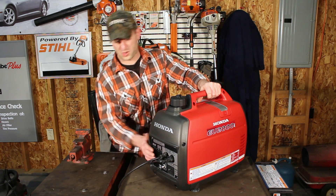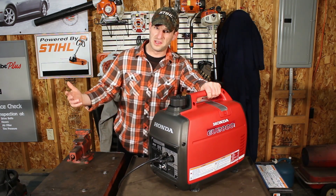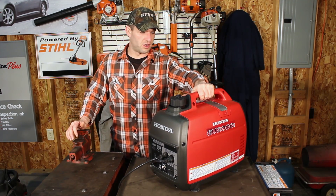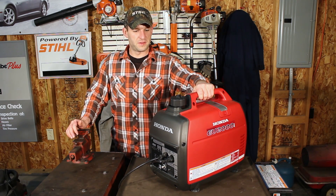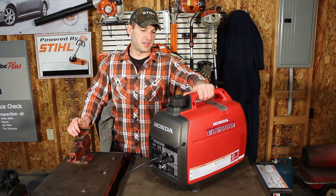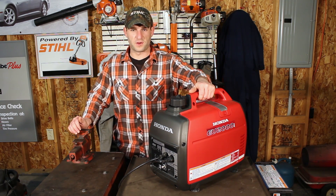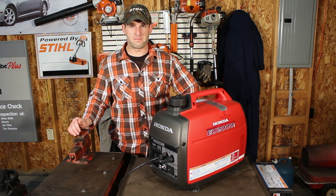One other thing: if you're not going to be running this for months at a time — just like a chainsaw — put ethanol-free fuel in these. The ethanol gas goes bad after about three months and then it gums up carburetors and everything else, and it'll do the same to this. If you're not going to be running it fairly often, use ethanol-free fuel. Even though it's a bit more expensive, it's a lot cheaper than a carburetor repair. That's about it — have a good one.